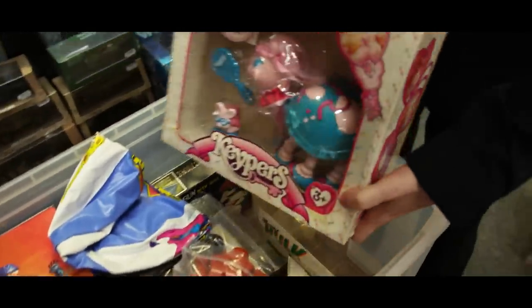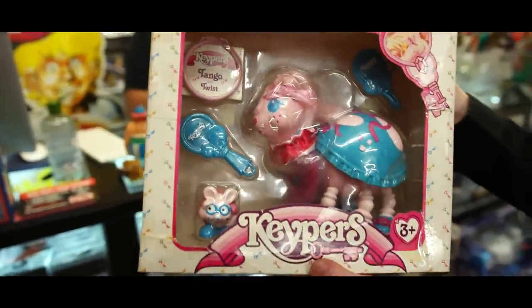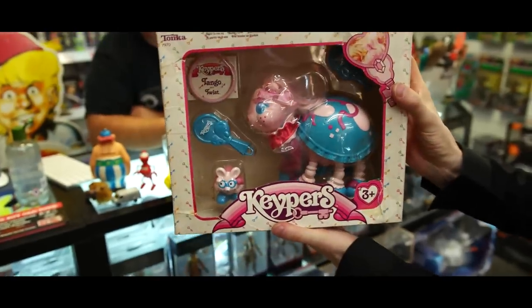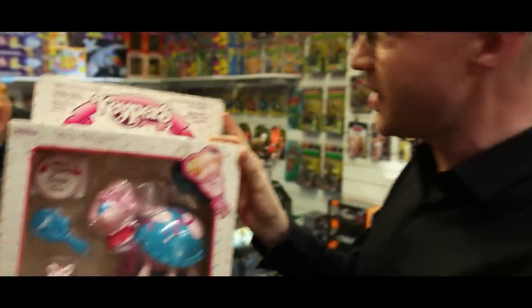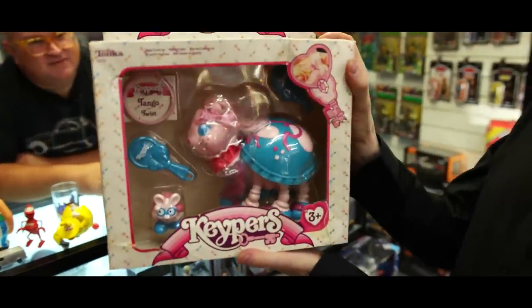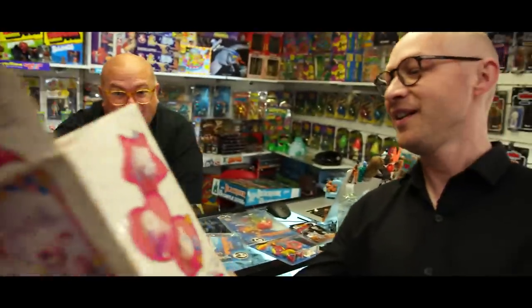Filmation Ghostbusters carded - we saw the loose ones earlier. This was a cartoon from the 80s. Everyone knows the Real Ghostbusters, that's why it was called the Real Ghostbusters - because Filmation's was already out. Look at that tiny little head with massive hair! And another Keeper - look at the colors on this one. I forgot about this - really nice, from a shop near Milan. Tango and Twist, completely different colors to the one we had over here.